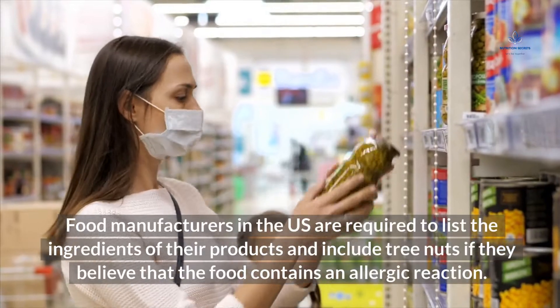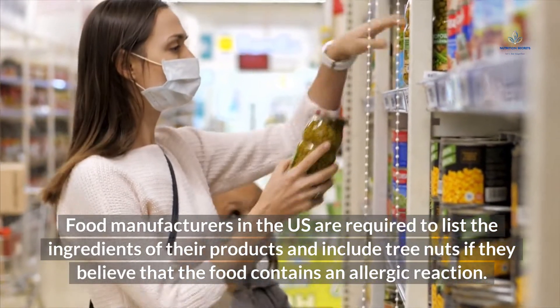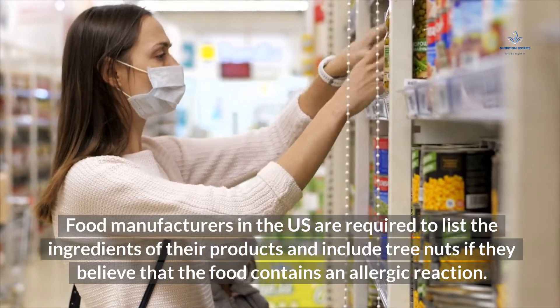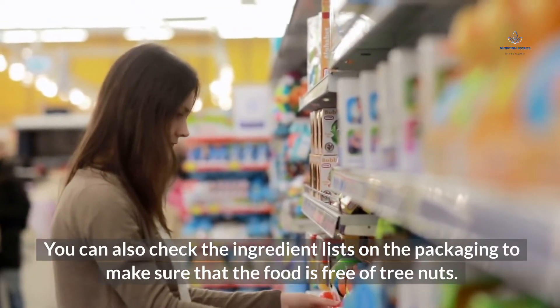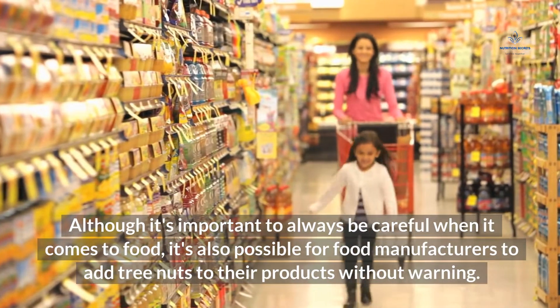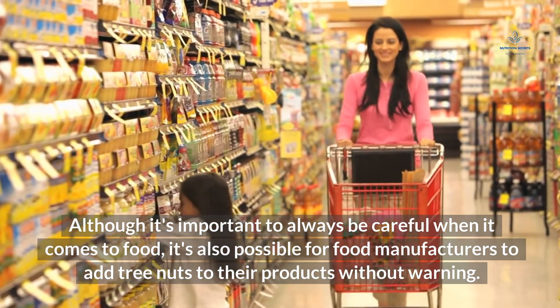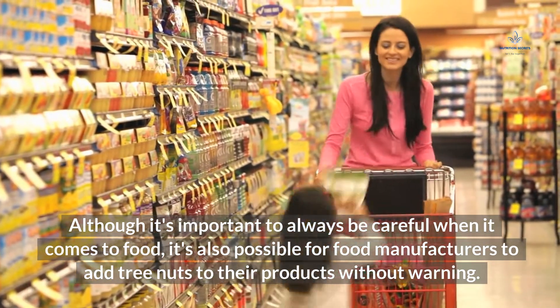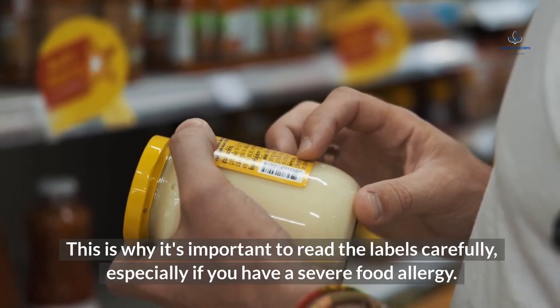Food manufacturers in the U.S. are required to list the ingredients of their products and include tree nuts if they believe that the food contains an allergic ingredient. You can also check the ingredient lists on the packaging to make sure that the food is free of tree nuts. Although it's important to always be careful, it's also possible for food manufacturers to add tree nuts to their products without warning. This is why it's important to read the labels carefully, especially if you have a severe food allergy.